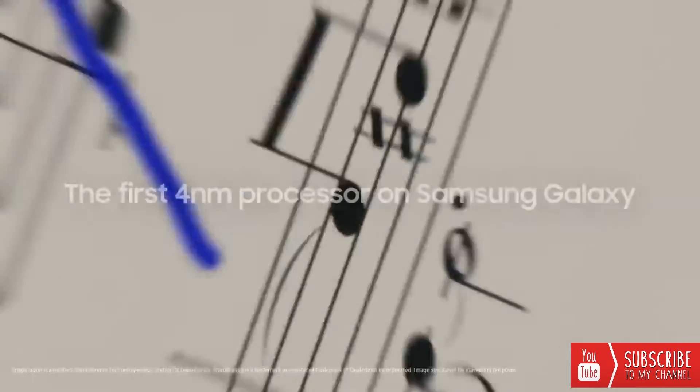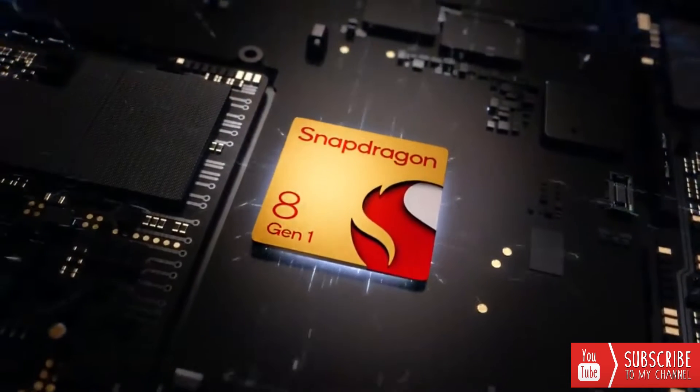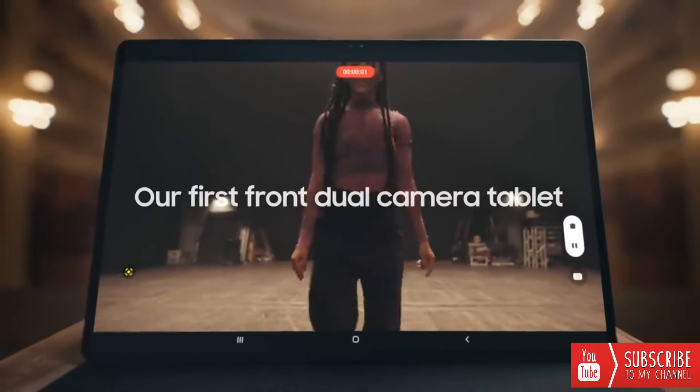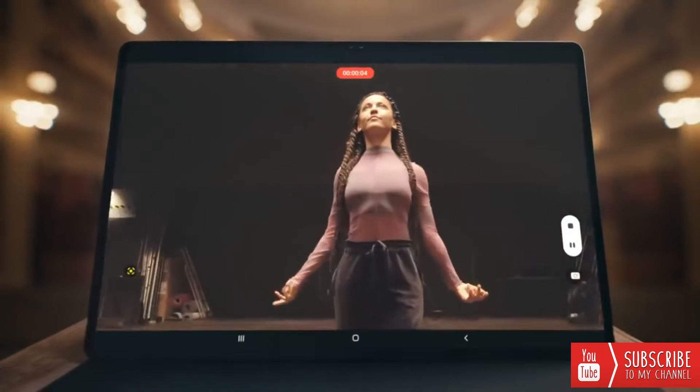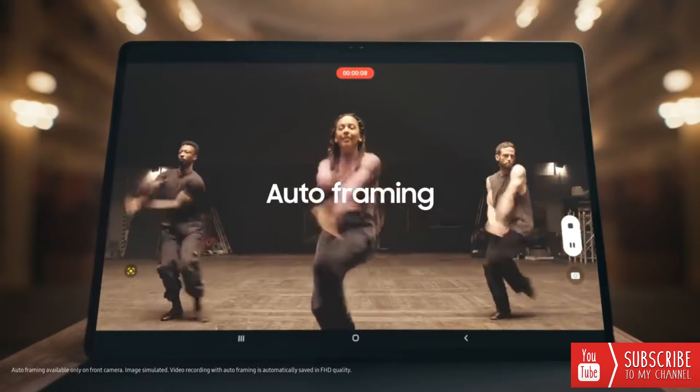Experience work and play on a whole new level with our most powerful chip ever, the 4nm processor. See even more with our first tablet front dual camera, and capture all your moves with its 4K recording and auto framing capabilities.